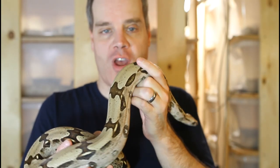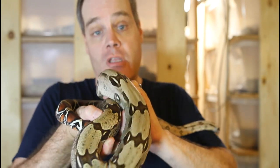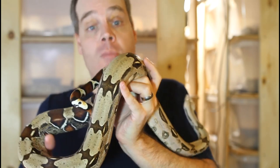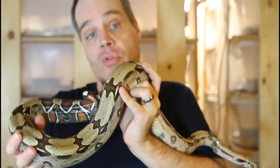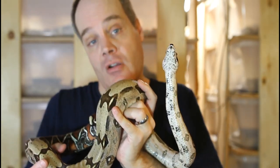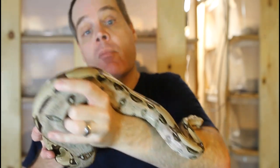Hi guys. Brian from Brian Boas here. Boa constrictor saddles are one of the primary determinants of a boa constrictor's physical appearance, with many keepers being literally obsessed with the shape of their boa constrictor saddles. Today I want to share with you boa constrictors demonstrating the diversity of different saddle types, as well as point out some of the things we can learn by studying them.